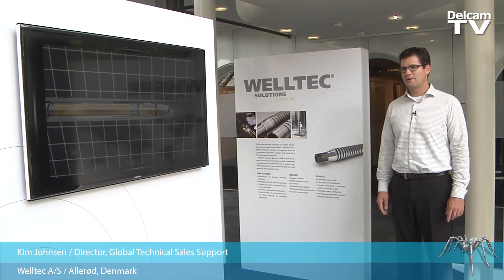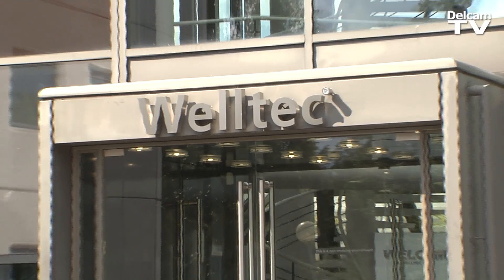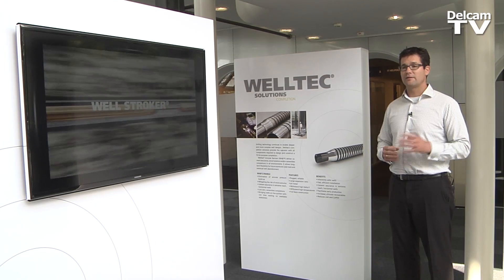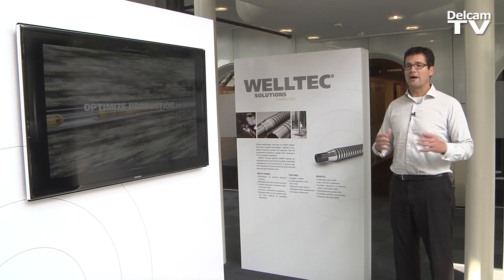My name is Kim Jonsen and I'm a global technical sales director here at Weltec. Weltec is essentially about transforming the oil and gas industry so that we can help our customers — the oil companies — to have a safer, more sustainable operation while achieving higher recovery.